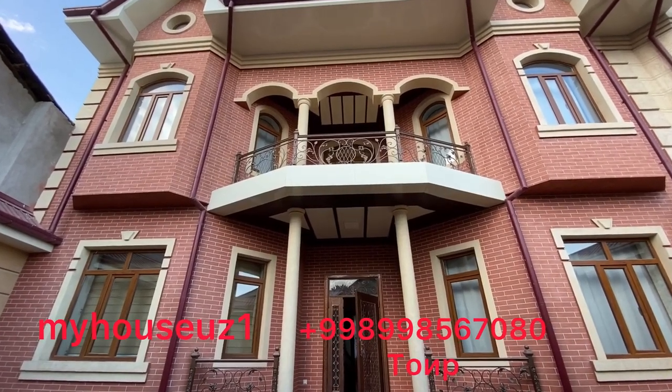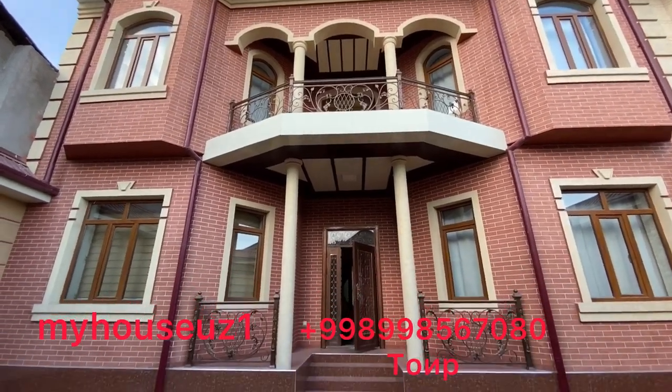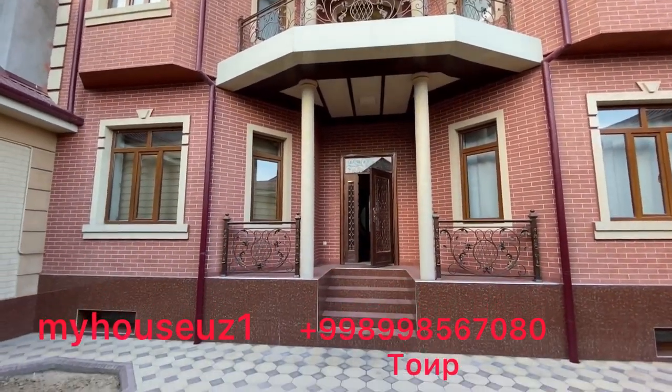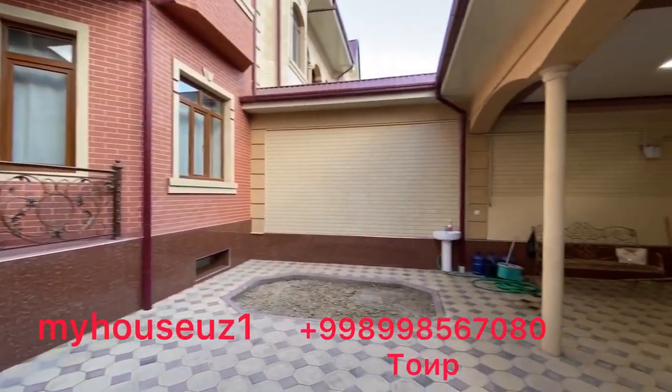Peace be upon you, my friends. Today we will be going to the main building of the city of Mayar. The building is a small building of 350 square meters.